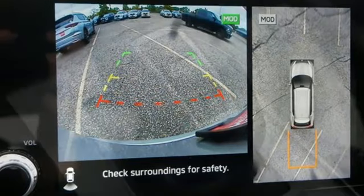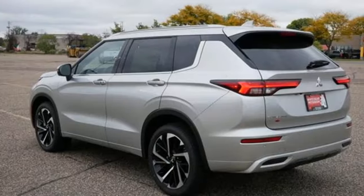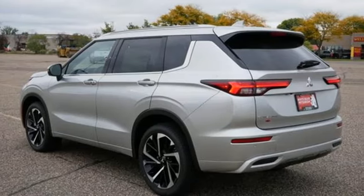Streaming audio, active grille shutters, inductive device charging, and an i4 engine. There's even more to see in person — take it for a test drive today.